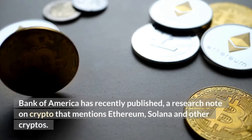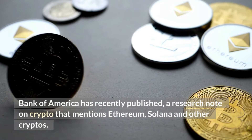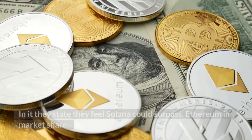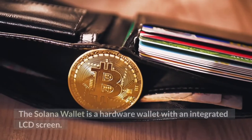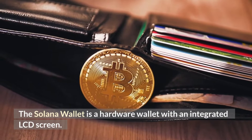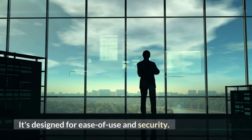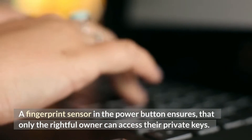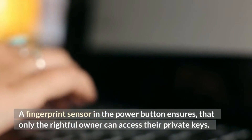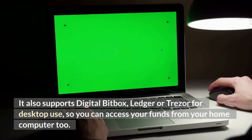Bank of America recently published a research note on crypto mentioning Ethereum, Solana, and other cryptos, stating they feel Solana could surpass Ethereum in market share. The Solana wallet is a hardware wallet with an integrated LCD screen, designed for ease of use and security. A fingerprint sensor in the power button ensures only the rightful owner can access their private keys, and it supports BitBox, Ledger, or Trezor for desktop use.